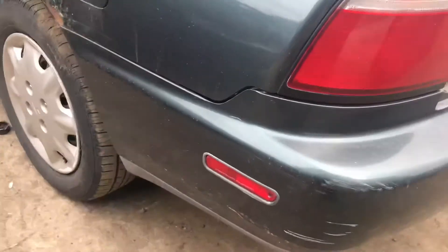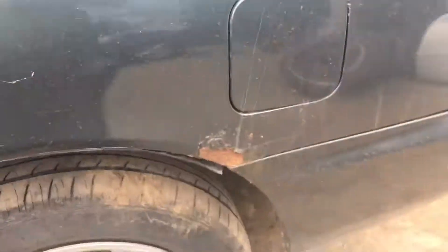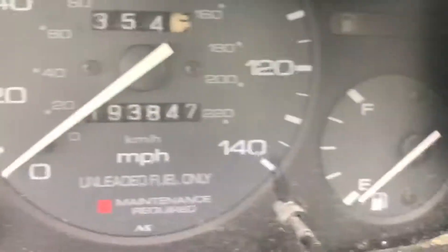Bumper has scratches in it. Lid has more rust. Back driver's side door, front driver's side door, left fender. Number of miles.